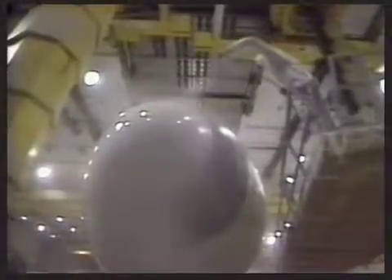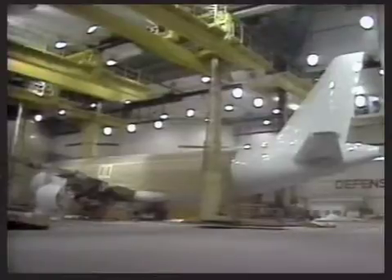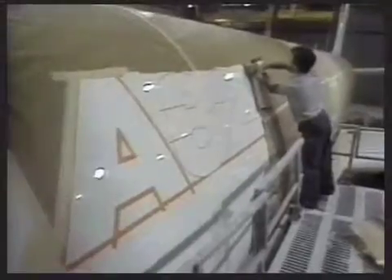In the Airbus paint hall at Toulouse — still the most advanced facility of its kind in the world — the first A320 is painted in the still-secret new Airbus livery, a visual symbol of the excellence of European design.